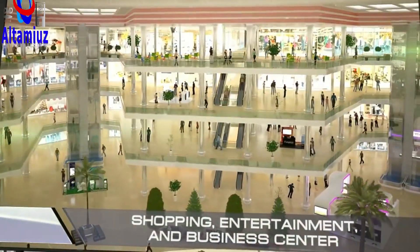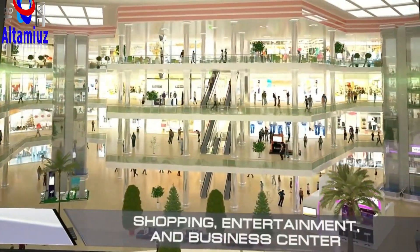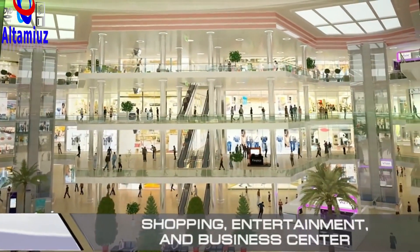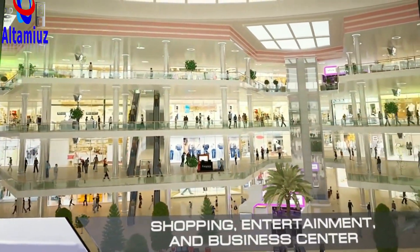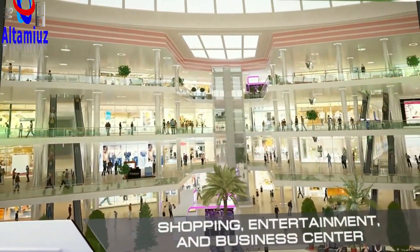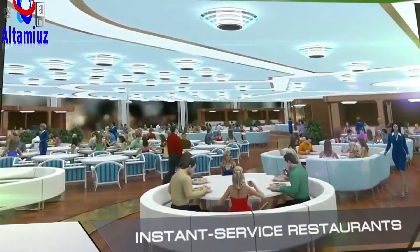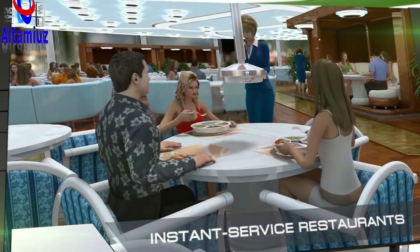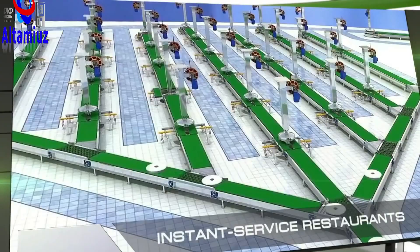In the city's downtown area is a multifunctional shopping, entertainment, and business complex containing offices, stores, consumer service providers, movie theaters, entertainment facilities, and, of course, coffee shops and restaurants. Among them are special instant-service restaurants where customers can get cooked dishes within a minute of ordering, thanks to full automation.